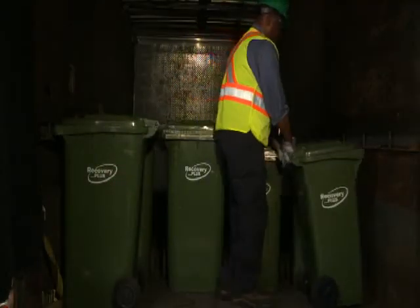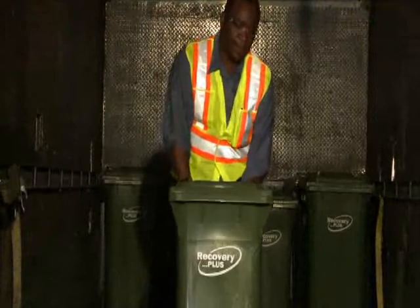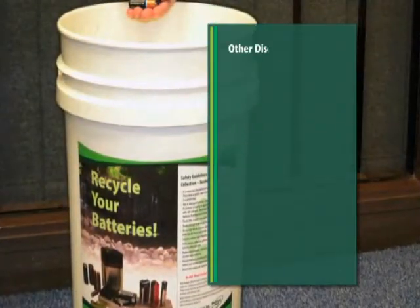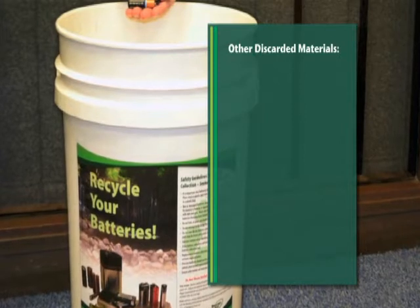The full organic caddies are collected, then exchanged with clean, empty units. Programs for other discarded materials that are generated include batteries.